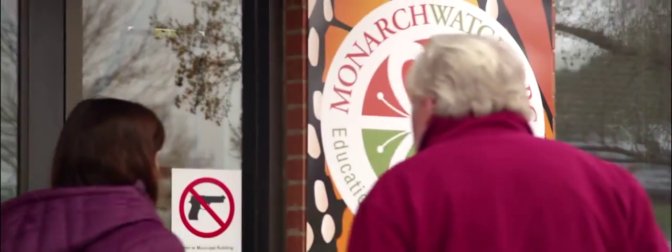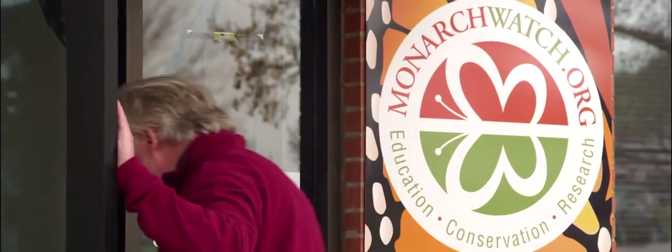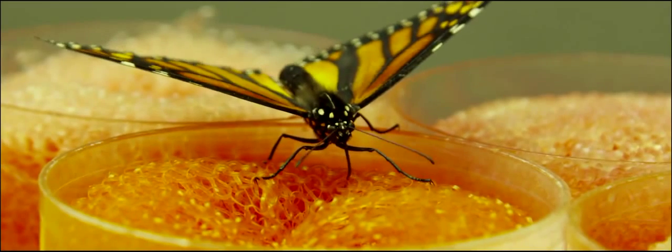Thankfully, Chip Taylor, founder of Monarch Watch, is making important strides in restoring the monarch's habitat by increasing public awareness and involving local communities, all in an effort to help these inspiring and very determined butterflies bounce back.